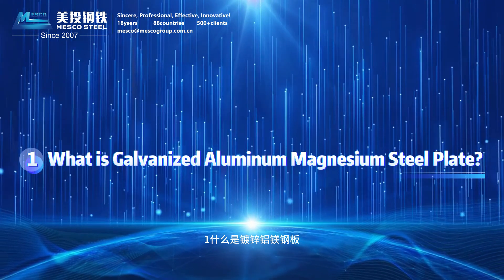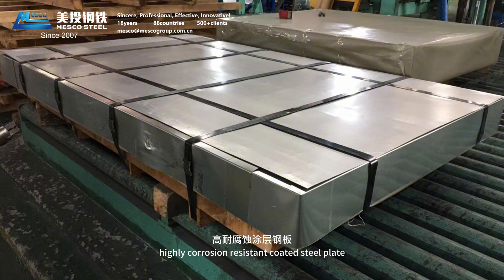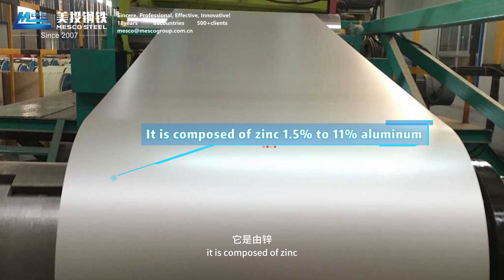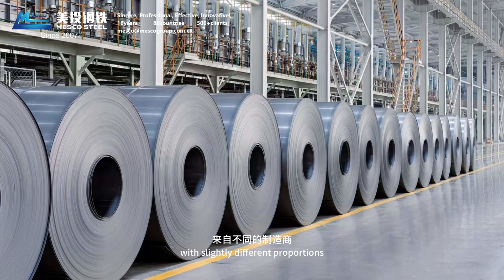Question 1: What is Galvanized Aluminum Magnesium Steel Plate? It is a new type of highly corrosion-resistant coated steel plate with zinc as the main component of the coating. It is composed of zinc, 1.5% to 11% aluminum, 1.5% to 3% magnesium, and trace amounts of silicon, with slightly different proportions from different manufacturers.